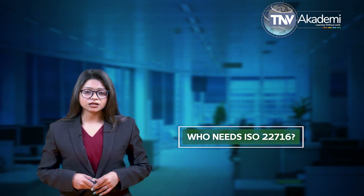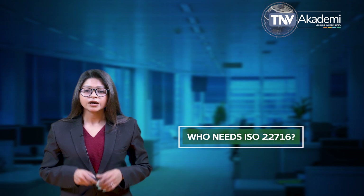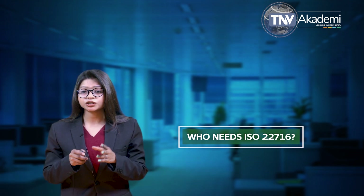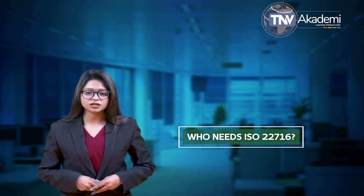While certain companies achieve ISO 22716 implementation out of necessity, numerous businesses see this as a strategic move due to the vast benefits that an ISO management system offers.